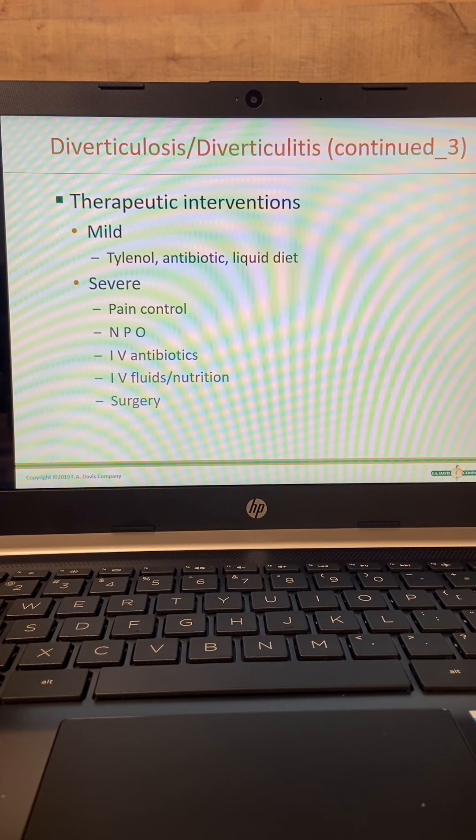Therapeutic interventions: for a mild case, they might get Tylenol, antibiotics, and a liquid diet. For severe cases — and I have seen severe cases of diverticulitis — pain control, NPO, IV antibiotics, IV fluids, and surgery. They'll actually go in and remove that part of the colon that's causing the problem, and the patient may have a colostomy for a short period of time.